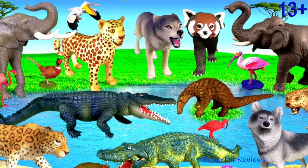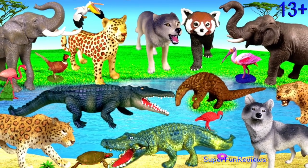Hey guys, it's Kerry. I'm looking at amazing Chinese animals.